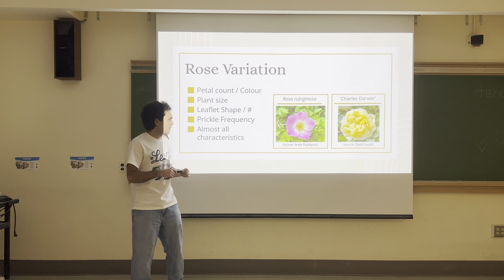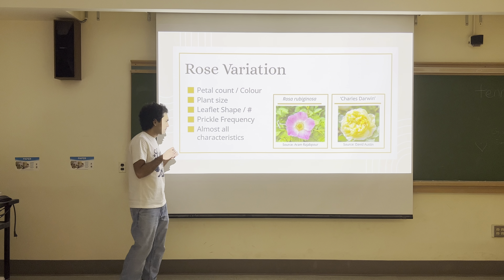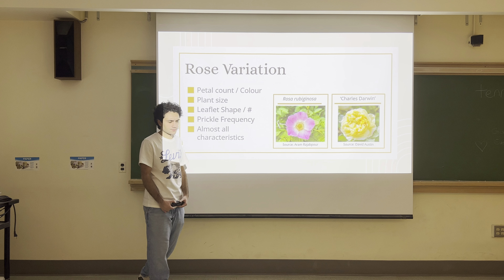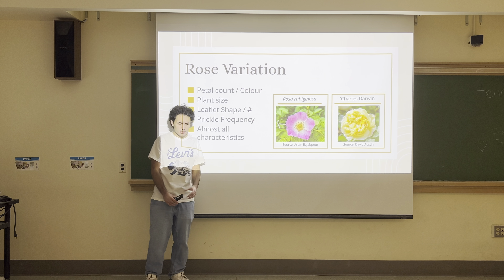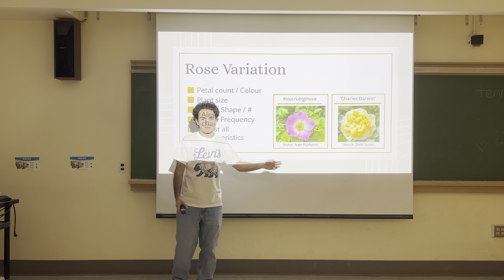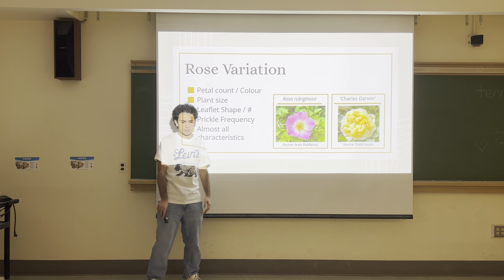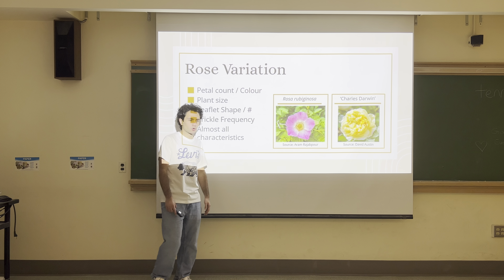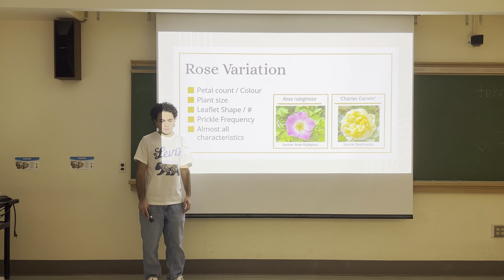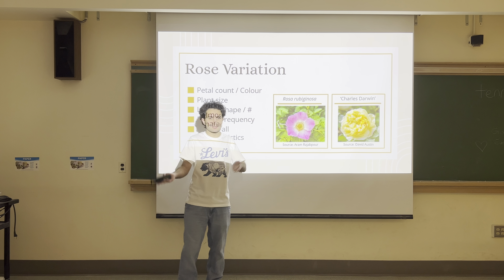These are just some sites of variation, but almost all characteristics of roses can have variation — even ones that aren't visible. For example, in one lineage of roses the structure of a particular protein may be different than another lineage due to mutations that have accumulated at that locus. There can also be silent mutations where the protein isn't different, but on a molecular level there is variation between one lineage versus another.